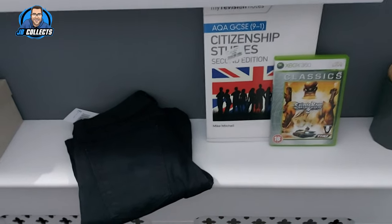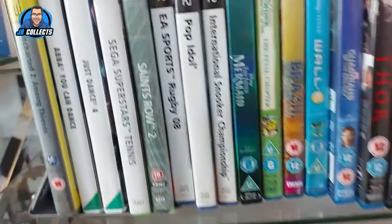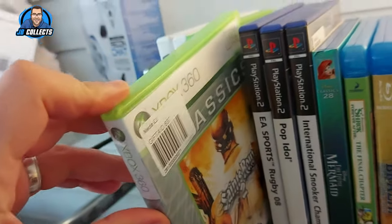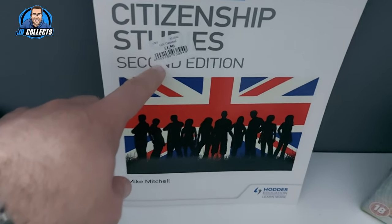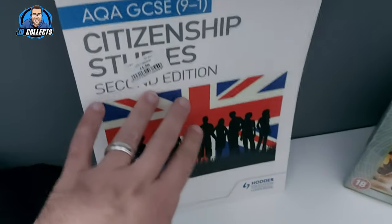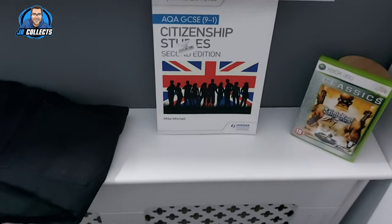Quick update: we bought Saints Row 2 for two pounds — that goes in the collection. We also got a couple more bits to sell: a GCSE study guide for one pound fifty — nothing special but we should get eight or nine back — and a pair of Nudie jeans for four pounds. I'm hoping to get maybe fifteen to twenty pounds back on them, so we'll get them listed and hopefully build up the pot.